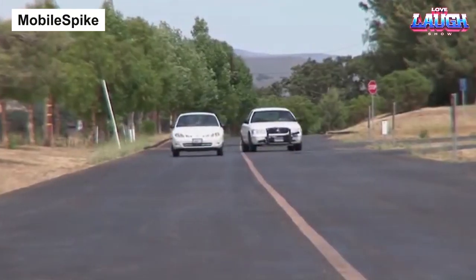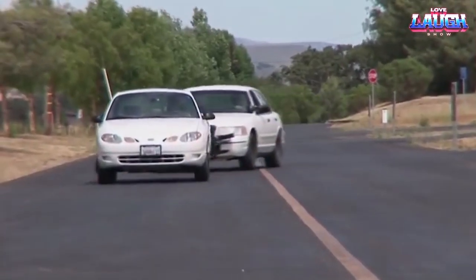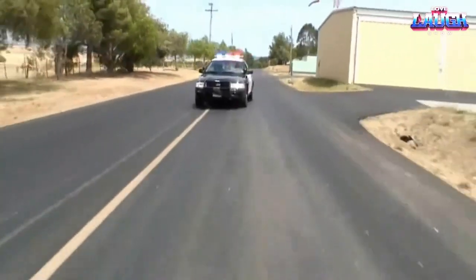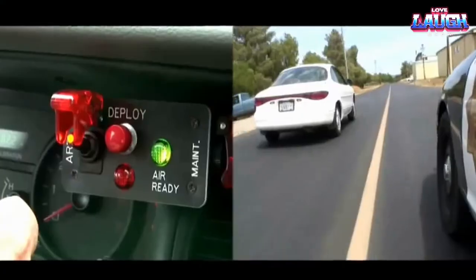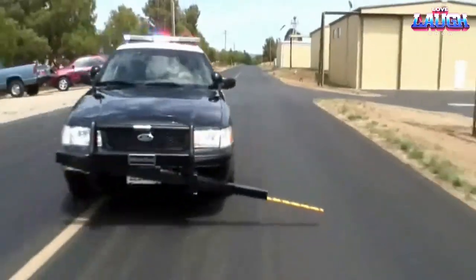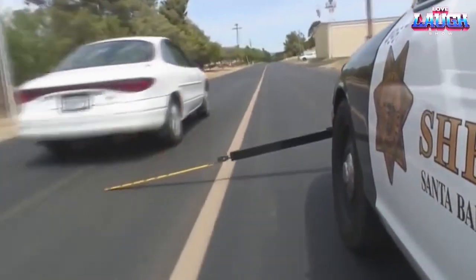Mobile Spike. For situations where setting up a spike ambush isn't feasible, mobile spike is the answer — it lets you bring the spikes to the suspect. It enables a single police officer to drive alongside the suspect's car and fire a spike strip, flattening the tires within a minute. Suitable for older police cars, it has been used in real-life chases at various speeds.